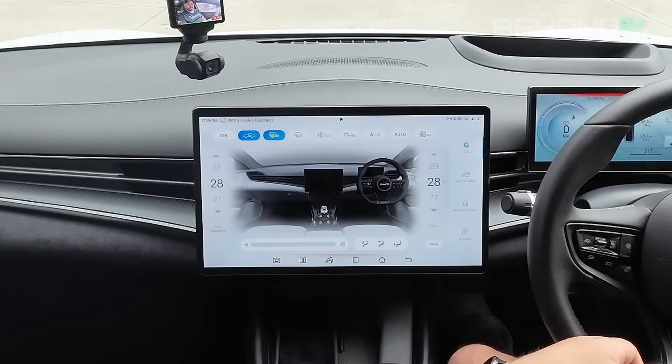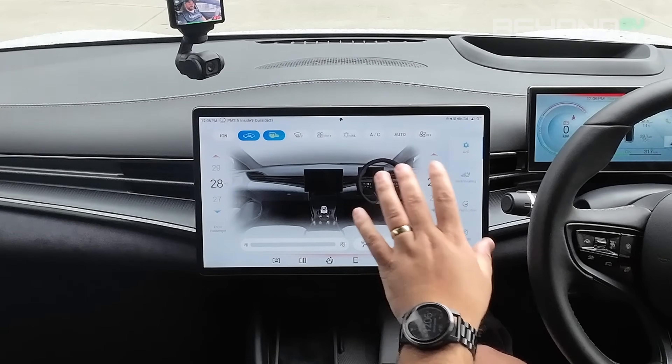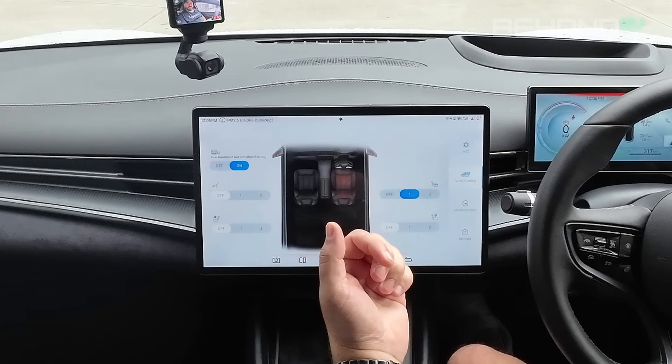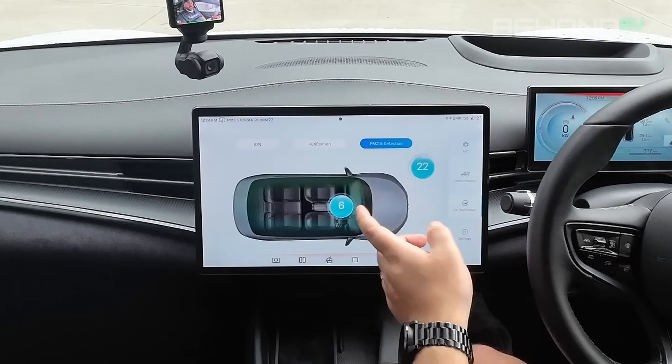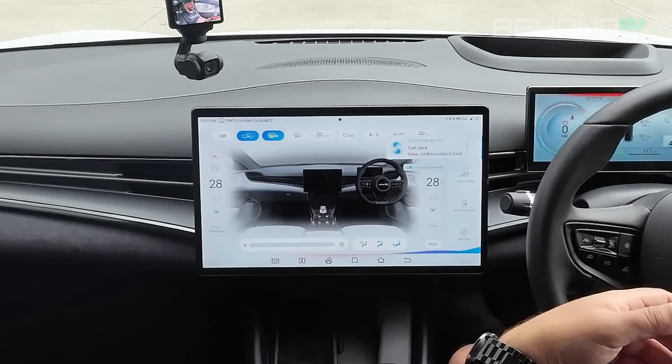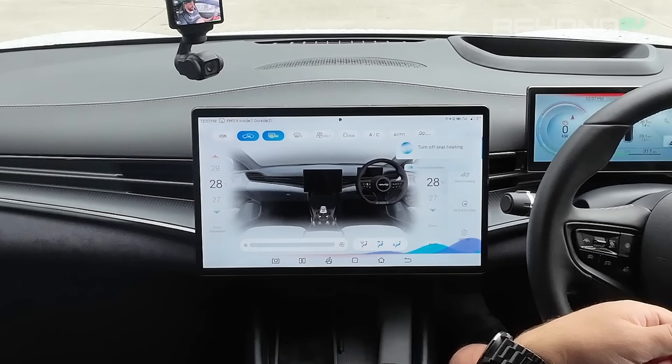AC controls in BYD vehicles are quite comprehensive. If you go to the AC control screen on your infotainment screen, there are a lot of functions that can be performed and it can be a little overwhelming. You also have to switch to other screens for particular functions like seat heating, seat ventilation, and air purification. If that's a bit too much — and if you're driving, it's probably not something you want to be looking away from the road for — you can activate these things through voice control. Turn off seat heating. Okay, turning off seat heating.